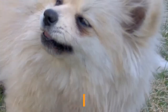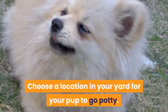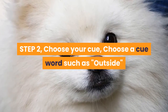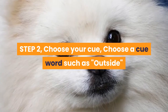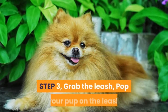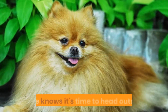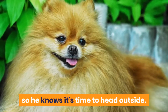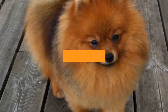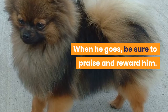The Leash Method. Step 1: Choose a location in your yard for your pup to go potty. Step 2: Choose a cue word such as 'outside' or 'potty' and use it every time you take your pup outside to go pee. Step 3: Grab the leash — pop your pup on the leash so he knows it's time to head outside. Step 4: Give them the cue — give your pup the cue and take him outside to go potty. When he goes, be sure to praise and reward him.